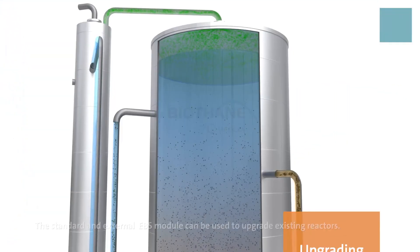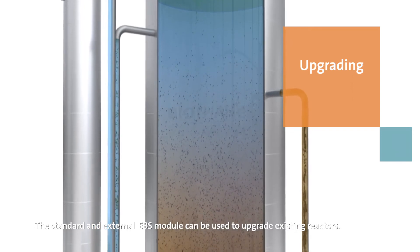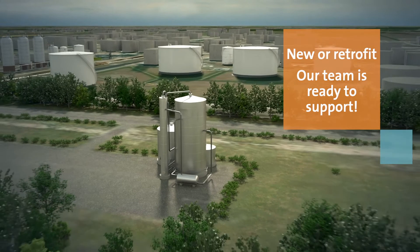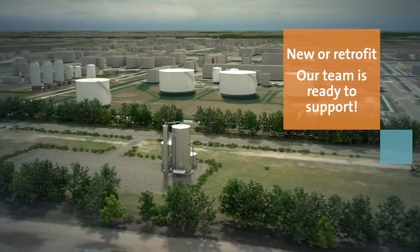The standard and external EBS module can be used to upgrade existing reactors. New or retrofit, our team is ready to support.